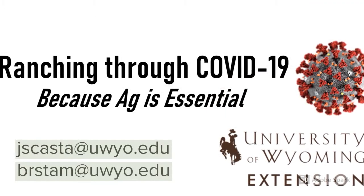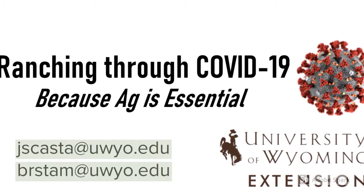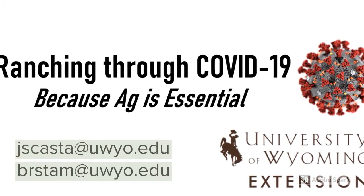Today we want to take a closer look at some of the poisonous plants that your livestock might encounter, and how we can minimize losses to poisoning.